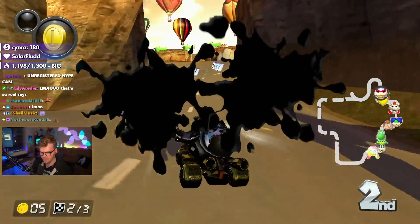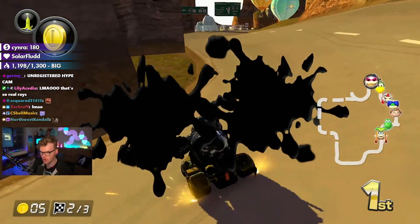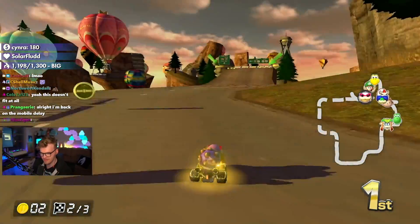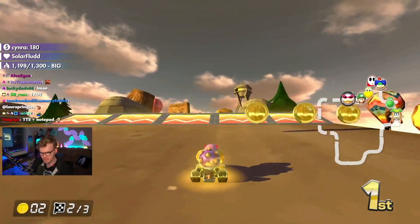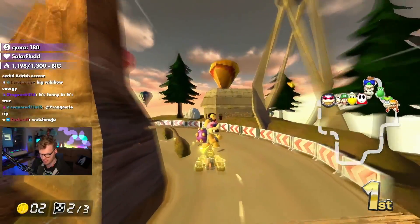Welcome back. Today we're going to be playing through the hottest custom Mario Kart 8 Deluxe tracks. Make sure to smash that like button and subscribe. Make sure that bell is active as well, because you don't want to miss the next video. It is going to be fire. All right, let's go ahead and jump right into it.